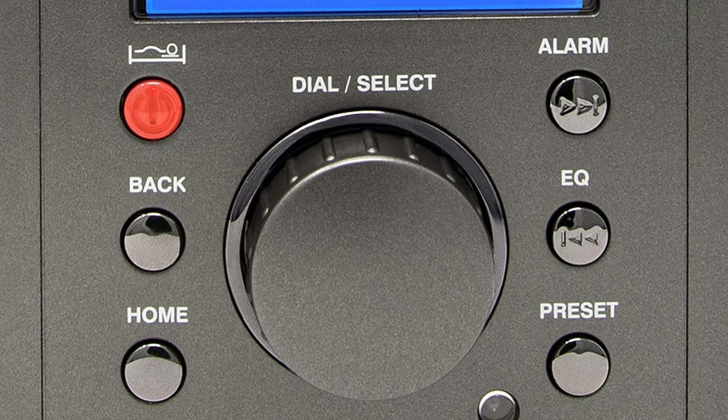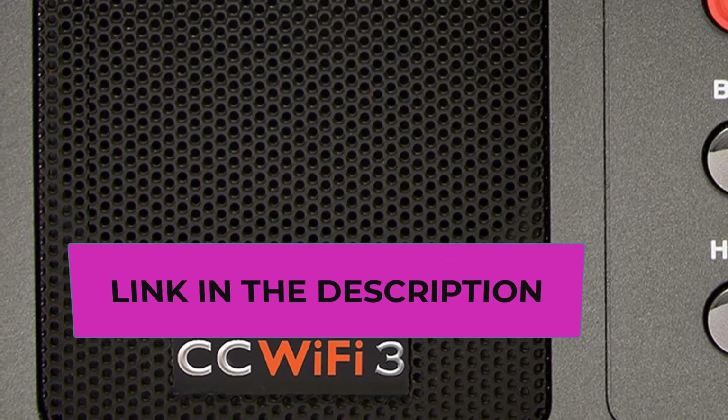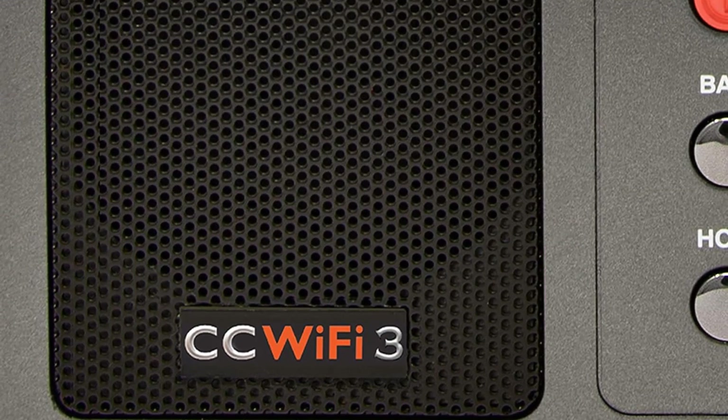All you need is an internet connection. Add your own favorite stations by submitting a valid URL to SkyTune. Bluetooth receiving is included so that you can send audio from a smartphone or tablet to the CC Wi-Fi 3 Internet Radio. A 5 dBi long-range external antenna is included for long-distance Wi-Fi reception within your home.